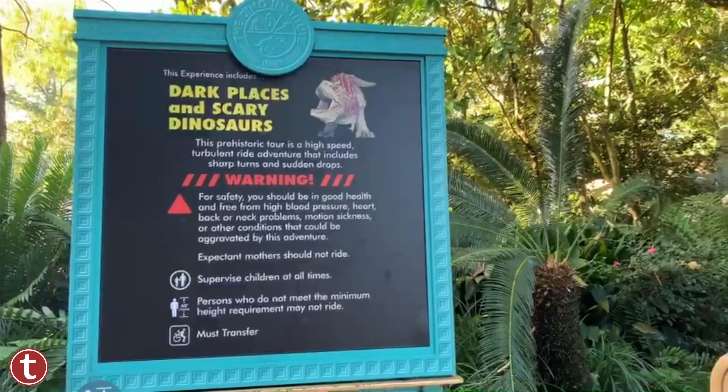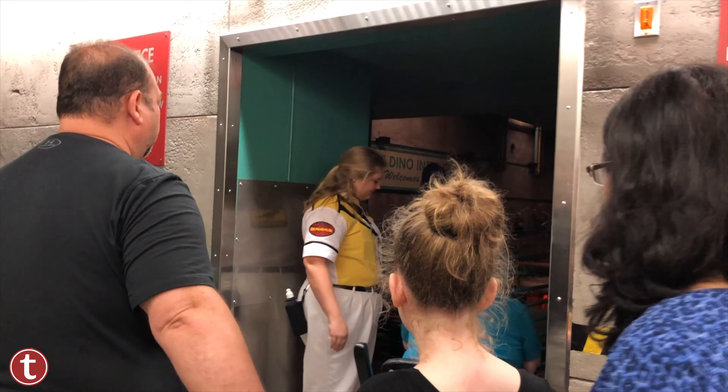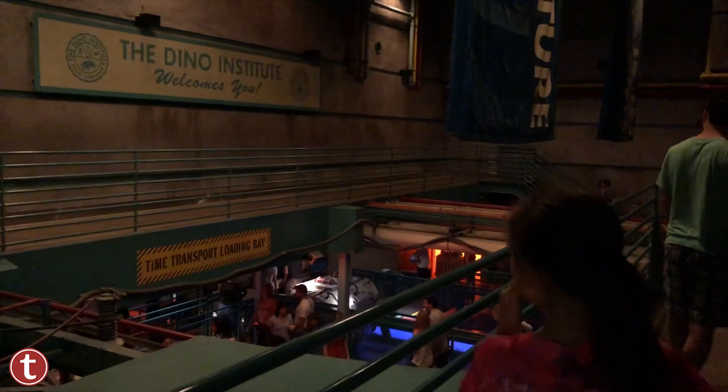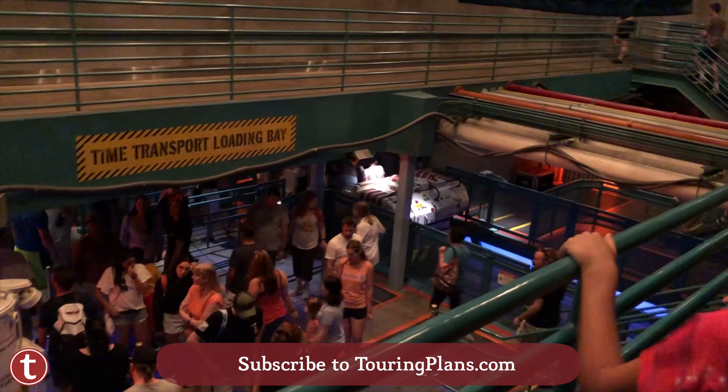Scary parts include big noisy dinosaurs that may frighten some children. This has been your Touring Plans Minute. If you're enjoying this series, make sure you give this video a thumbs up. If you have suggestions for the next video, please comment below and subscribe to our YouTube channel if you haven't already.